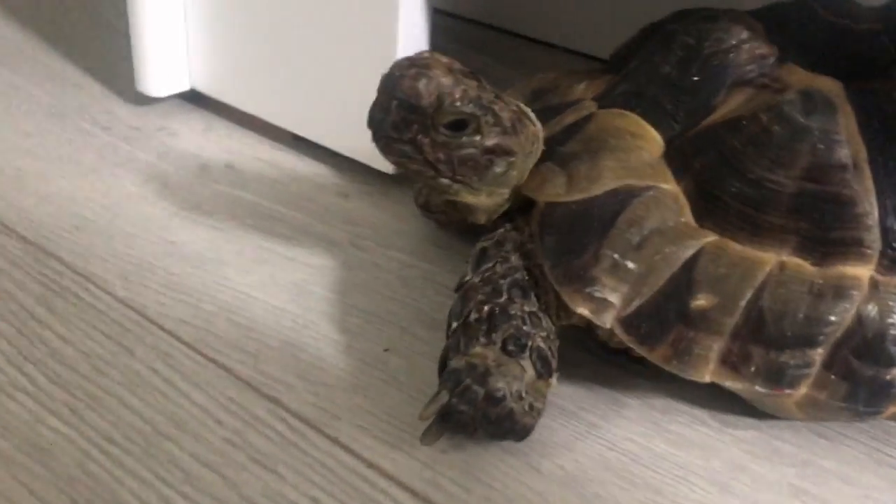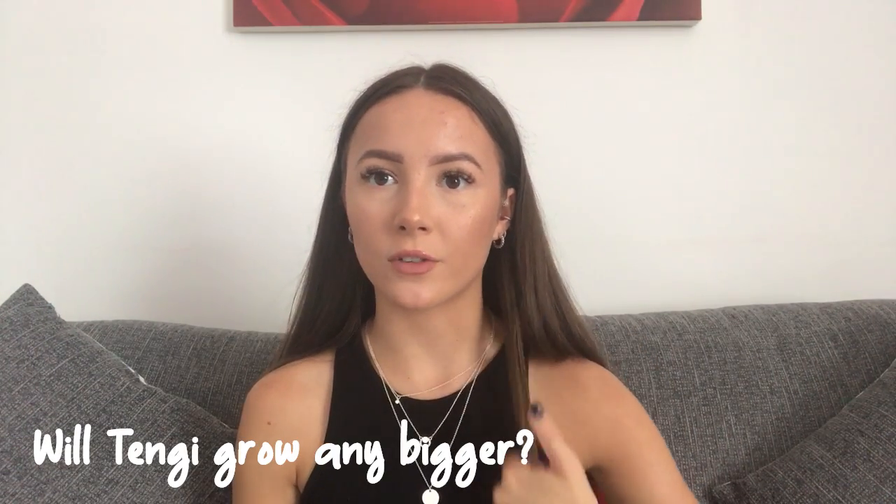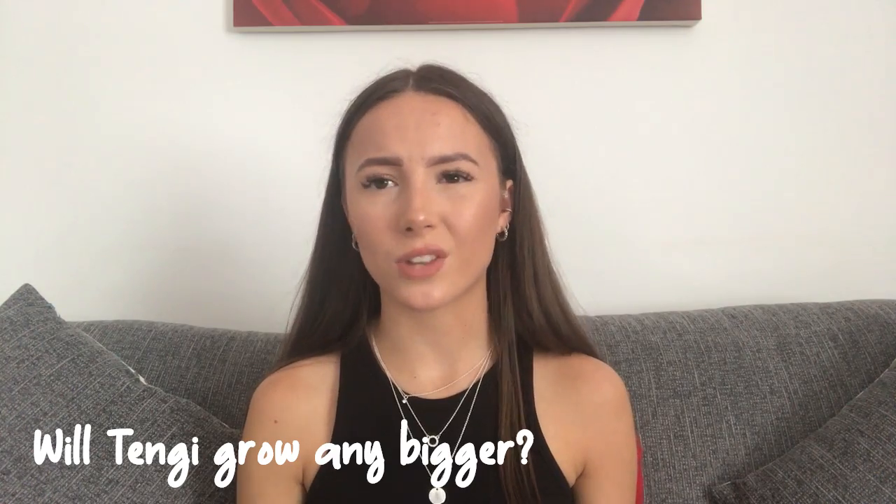My tortoise is a spur-thigh tortoise, which means she's got little triangle spikes at the backs of her legs. Tenji's shell has actually changed color over time — when we first got her she was more yellow and light, and now she's darker and green. The first five years of Tenji's life is when she grew the most, so I don't actually think she'll grow any noticeably bigger. She's a decent size — not too big, not too small.